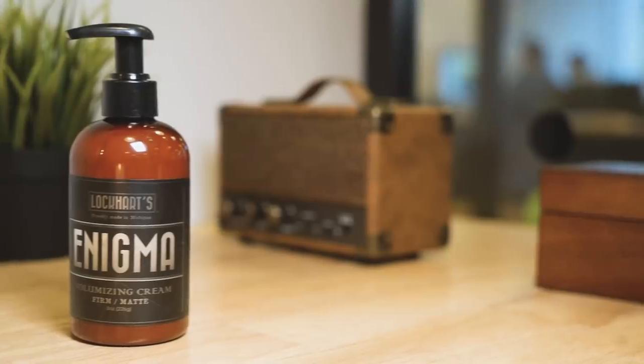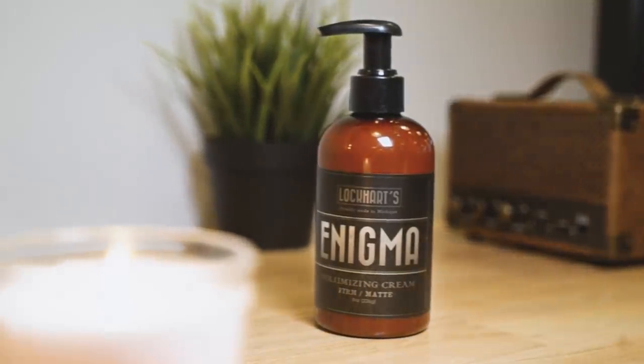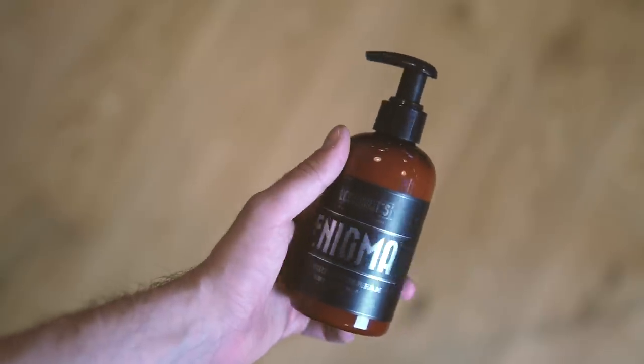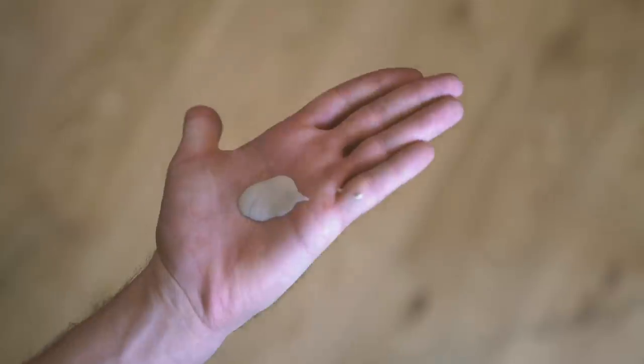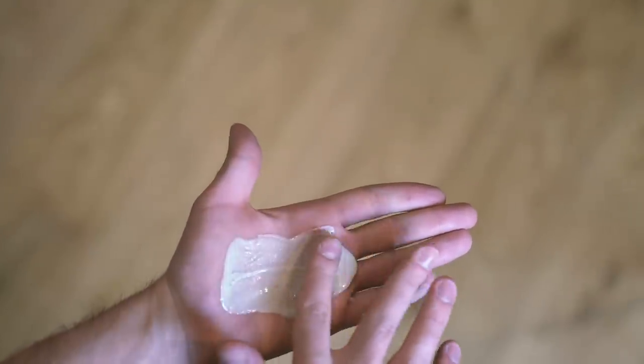Let's start with Enigma. Why is it called Enigma? Because the product itself is a bit of an enigma. Lockhart's formulated this product by accident — they were trying to create a separate product; I think they were actually trying to create Anti-Gravity. When they came out with this, it ended up being super creamy, almost watery, and yet it had a really good amount of hold. So Steve Lockhart decided that instead of scrapping this accident, since it actually works really well, let's bottle it up and sell it. And even though the product happened accidentally, it's a great product.